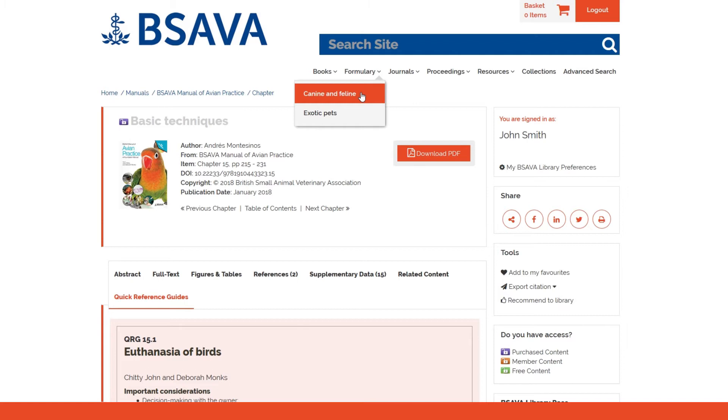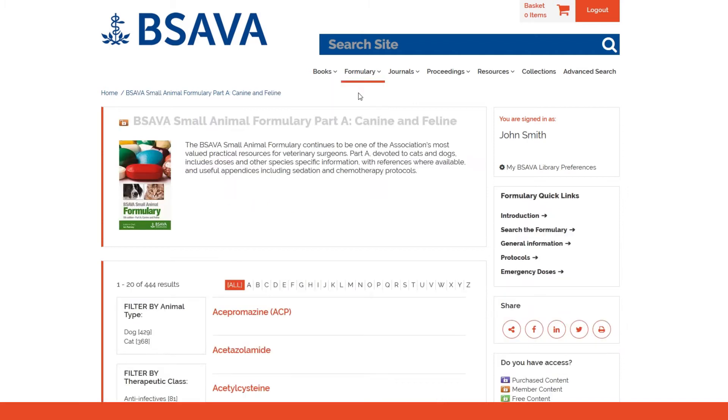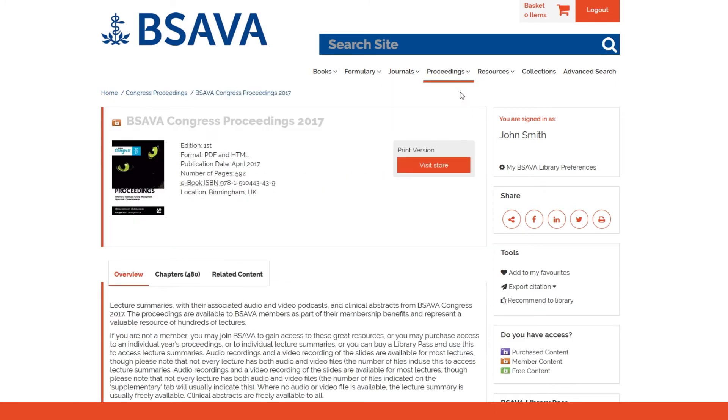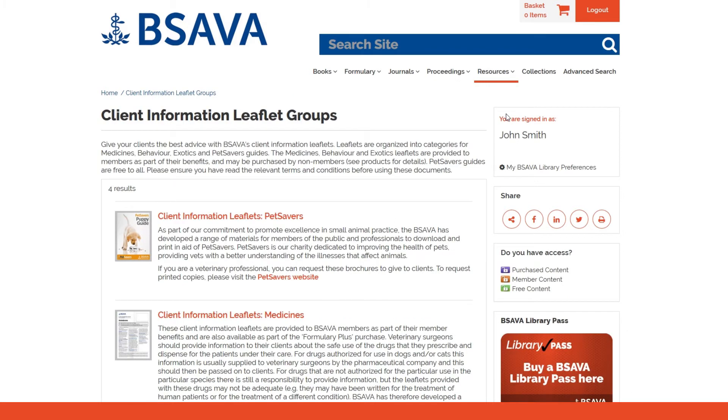The library also contains our popular small animal formulary, our monthly member magazine Companion, Congress proceedings, client resources, and more.